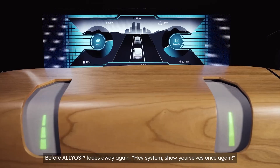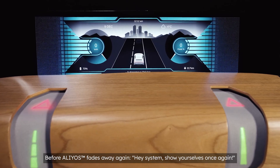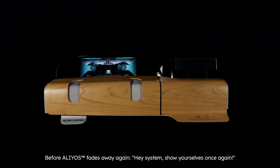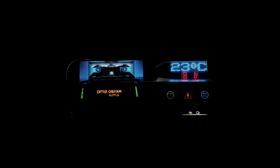But before our Elias features fade from the limelight into nowhere again, time for one last call to action. Hey system, show yourselves once again in the best light. Elias. Light out of nowhere.